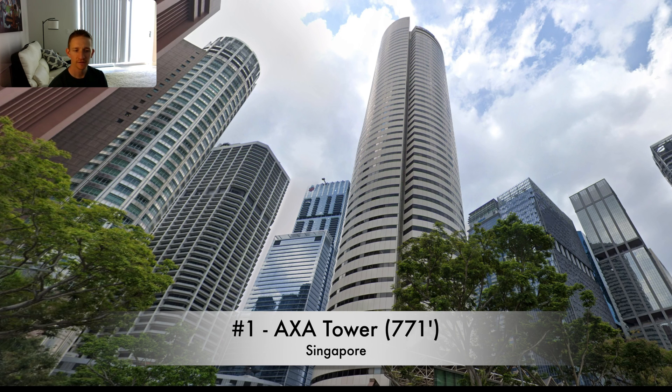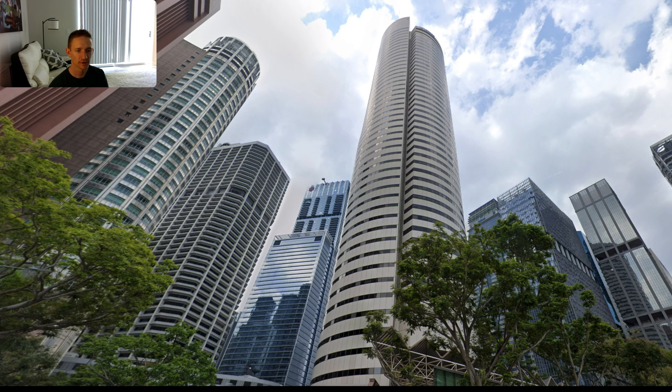That's the top 10 tallest voluntarily demolished buildings in the world. I left out the Twin Towers in New York and a few others — there was one in Philadelphia, One Meridian Plaza, that was taken down after a bad fire. I didn't want to include that because this video was specifically focused on voluntary demolitions, not things that happened beyond people's control. Anyways, that's the list.